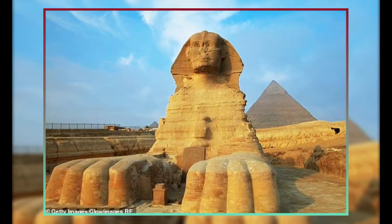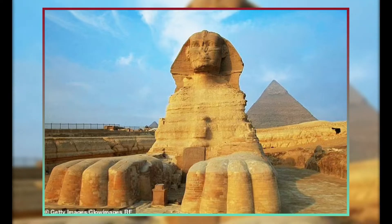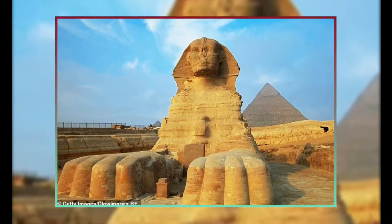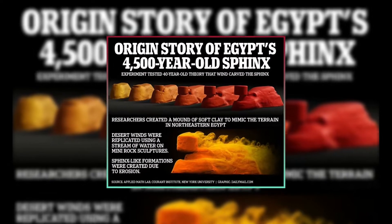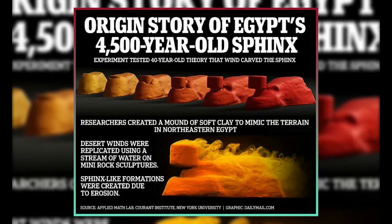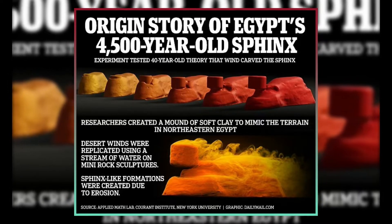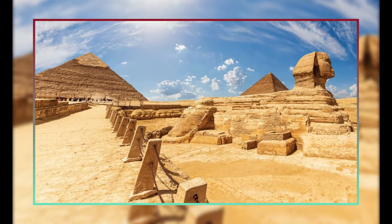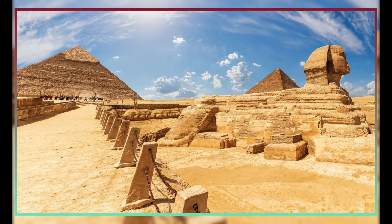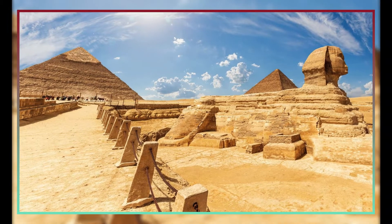According to the former NASA scientist, the architects of the pyramids understood these natural occurrences and purposefully created their sharp stone structures, like the hills, to remain. The Giza pyramids now coexist peacefully with their windy surroundings, El-Baz said in a 2011 statement. The destructive forces of wind erosion would have long since destroyed the ancient monuments if they had been constructed in the shape of a cube, a rectangle, or even a stadium.